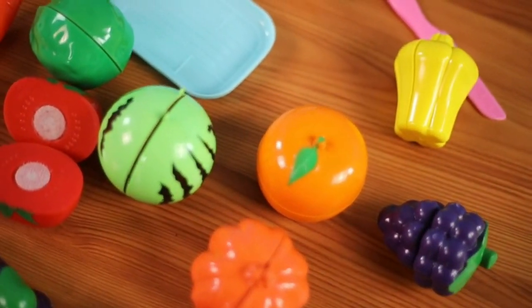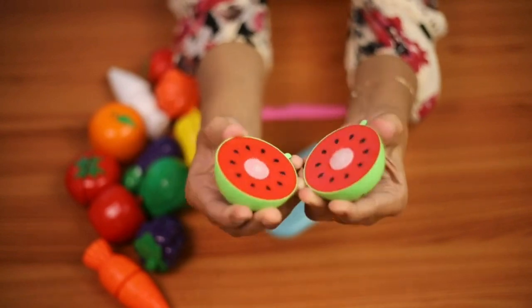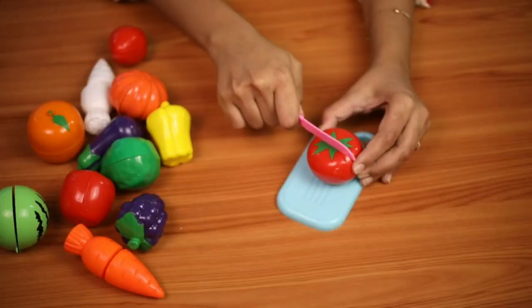Introducing Critten Fruit Cut Toy, a highly realistic and immersive pretend play experience, allowing kids to engage with lifelike sliceable fruits and vegetables in their kitchen toys.